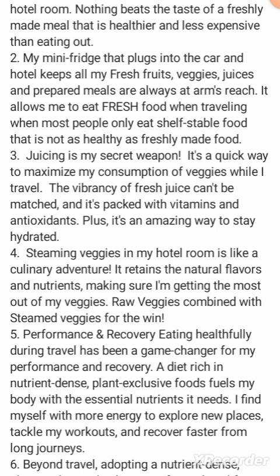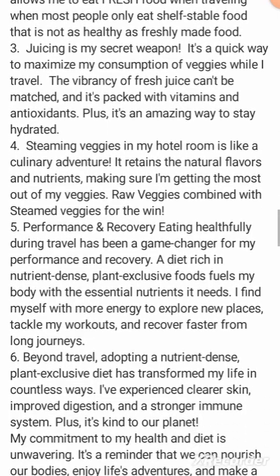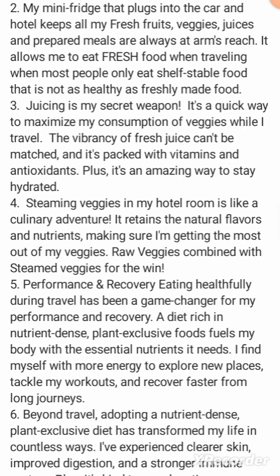The hotel keeps all his fresh fruits and veggies — prepared meals are always at arm's reach. It allows him to eat fresh food when traveling, but most people only eat shelf-stable food that is not as healthy as freshly made food. 'Juicing is my secret weapon — it's a quick way to maximize the vibrancy of fruit juice.'